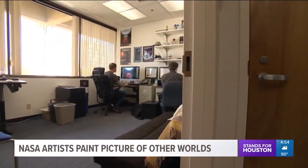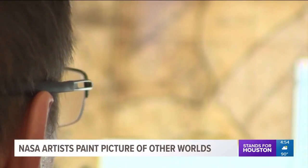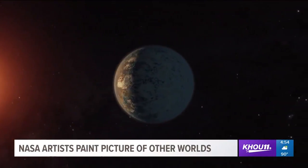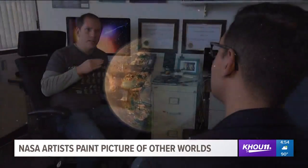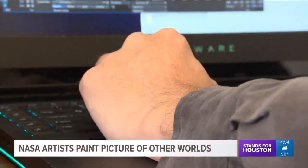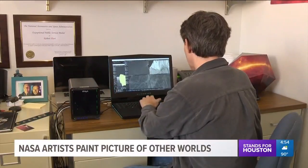In a small, bright office, working side by side, Robert Hurt and Tim Pyle bring the universe to life. What we're doing does have real science underlying it. Robert is an astrophysicist turned artist. Tim, once a Hollywood animator, is now a planet illustrator.